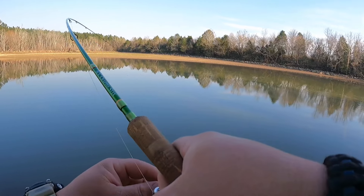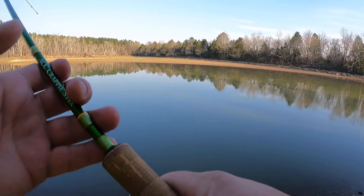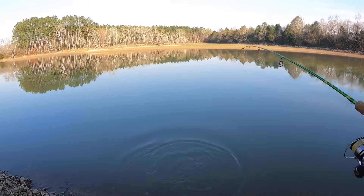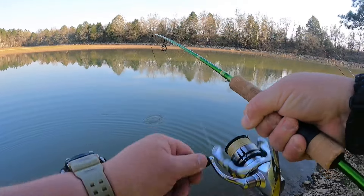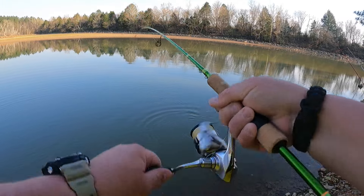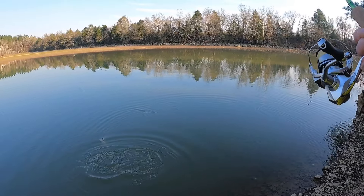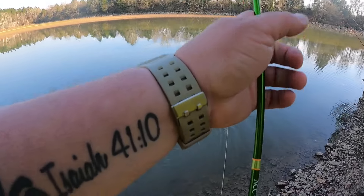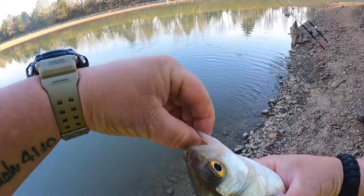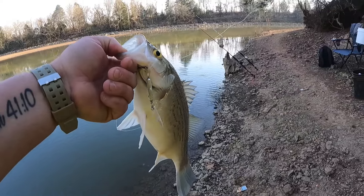The drag was much tighter with that one. This isn't fighting like a white bass, but I could be wrong. It is a monster white bass — this is a friggin huge white bass. Technically I can't count it because it is snagged under the gills. Oh my gosh — I won't show that on mine, but dang, I still want to record it. That's definitely a female.